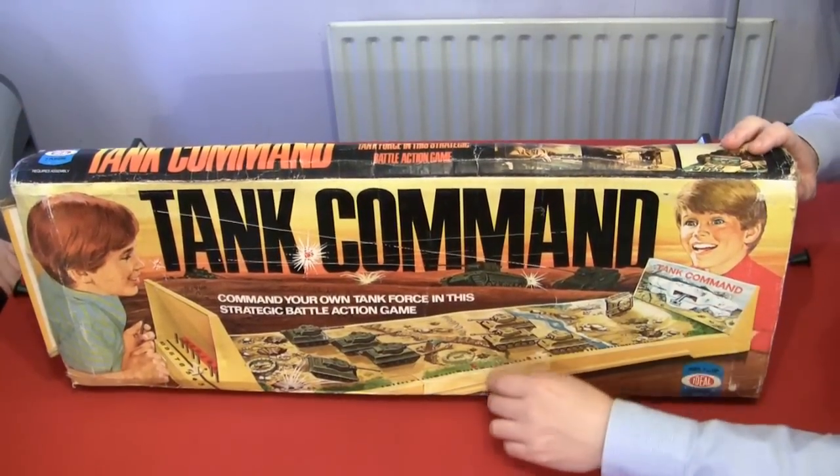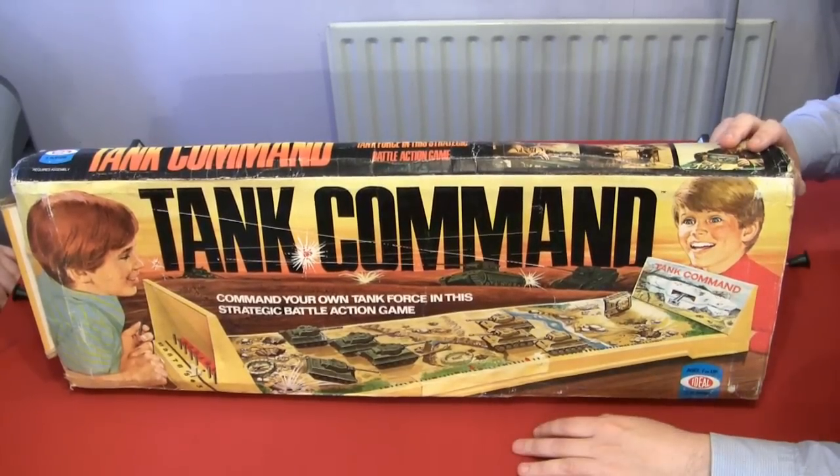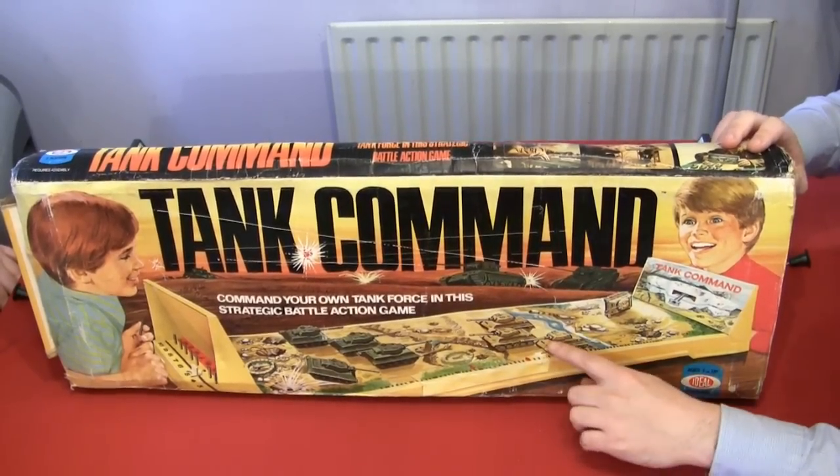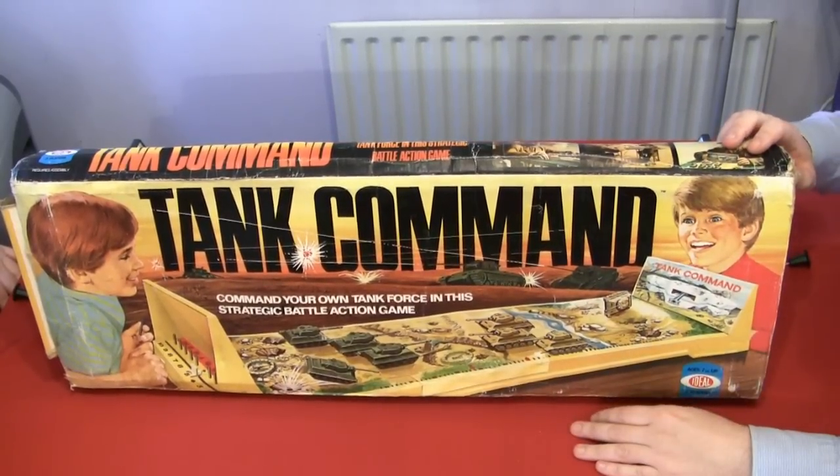Quickly, look at the tagline before it falls off again. 'Command your own tank force in this strategic battle action game.' And here's the tanks - British tanks, German tanks. The German Panzerfaust.